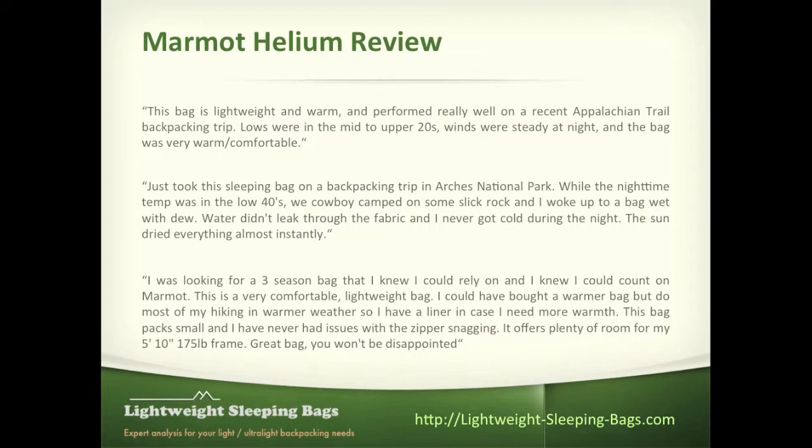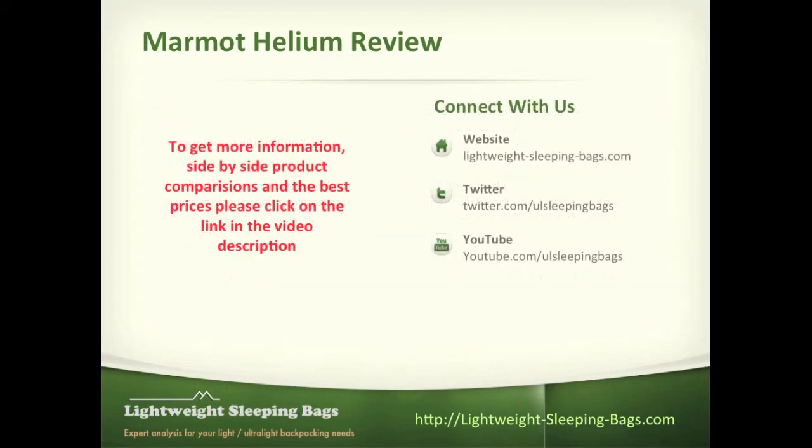So again, this is the bag that I recommend in the less than 20 degree category and it's one that I really like a lot. If you'd like to get more information about the Marmot Helium bag, or look at a side-by-side comparison of all the different bags so you can make the best educated decision for yourself, or if you'd like to find the best prices online, go ahead and click on the link below in the video description box and you'll be brought to our site. Thanks a lot, guys — have a great day.